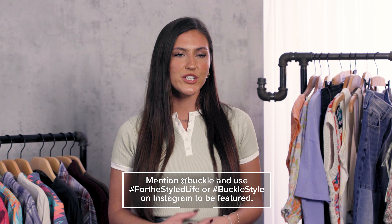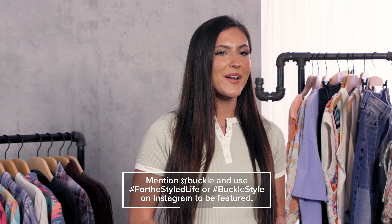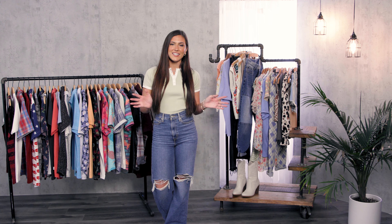We want to see what you do with these different tops in your own wardrobes. If you take pictures, make sure you tag us on social — we can't wait to see what looks you guys create. Thank you so much for joining us behind the scenes. We'll see you next time.